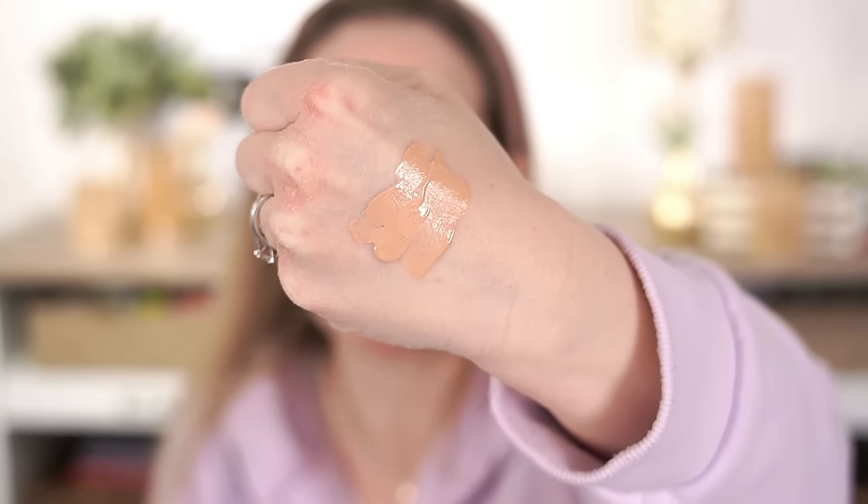It kind of reminds me of the Neutrogena Hydra Boost skin tint from my last video, but I don't put it directly on my face anyway — I just put it on the back of my hand. This foundation is not only too deep for me but it is so peachy. I'm noticing a huge trend of brands making cool undertones look peachy instead of pink, and I don't get that because to me peachy means warm. This just looks oompa loompa orange to me.